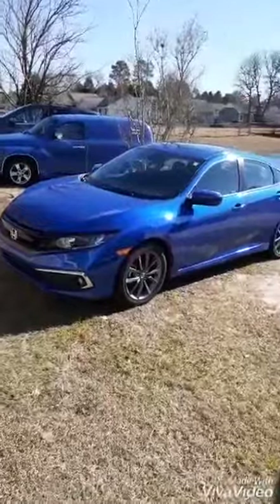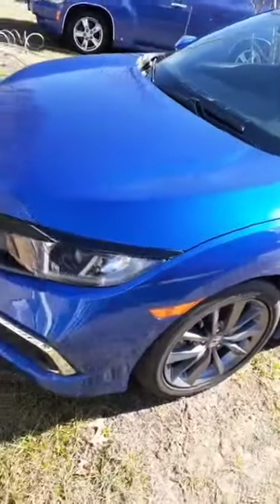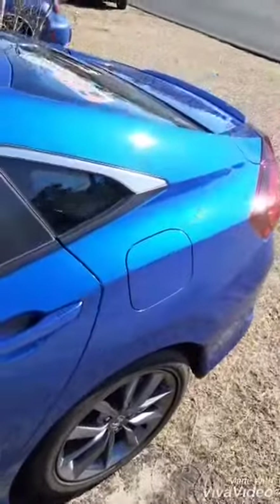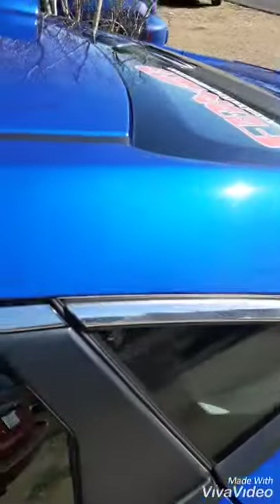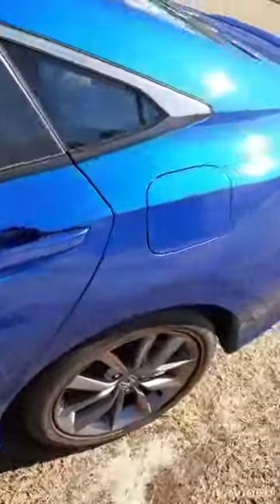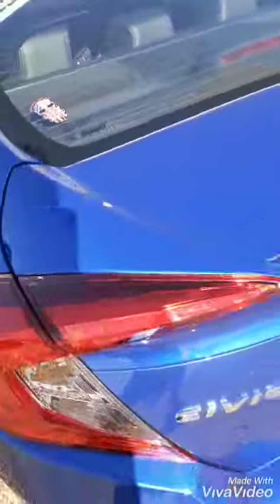I'm going to do a quick walk-around of my 2019 Civic. If you follow the page on Facebook or Instagram, you see when I wash it — she gets washed every two weeks or once a month. Notice how good the paint looks: no swirls, no fine scratch marks like you see when going through drive-through car washes. As you've seen in the previous video, notice how well the paint still beads up.